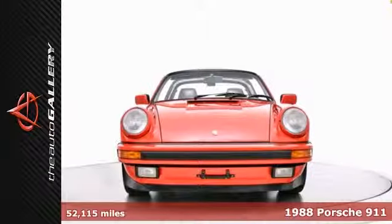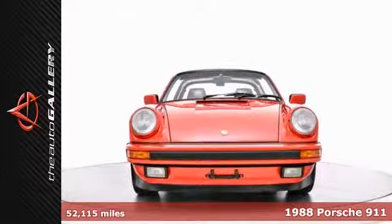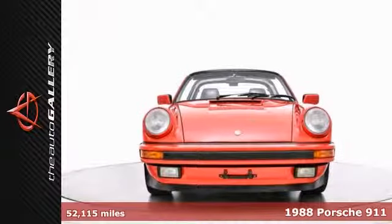Removable Targa Top, 16-inch Forged Wheels, Sony CD Player with USB and Auxiliary Input.